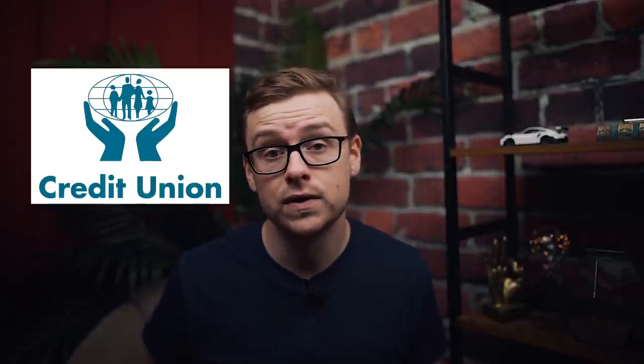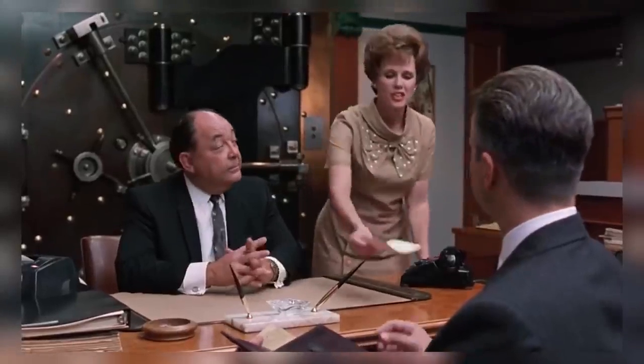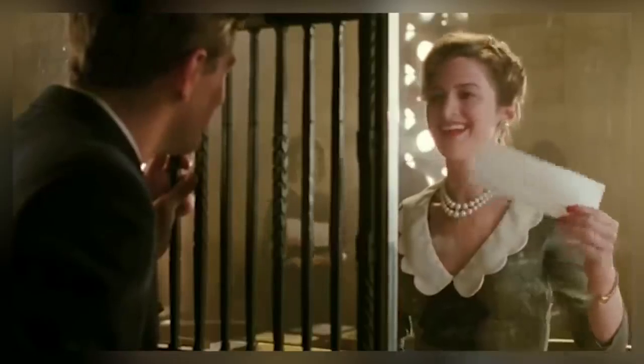A local bank like a credit union is going to be really nice because you can go in and talk to a real person. Usually local banks have better service, and if anything ever happens you can just drive in and get the problem resolved. Whereas with an online account, if anything happens you have to call them and their customer service might not be the best. However, because online banks don't have as much overhead — like bank tellers — they'll usually give you slightly better rates on checking and savings account interest. The way I like to do it is I have my checking account at a local bank and my savings account at an online bank.